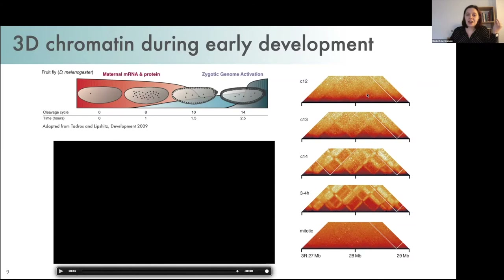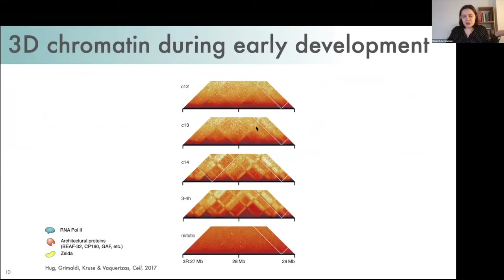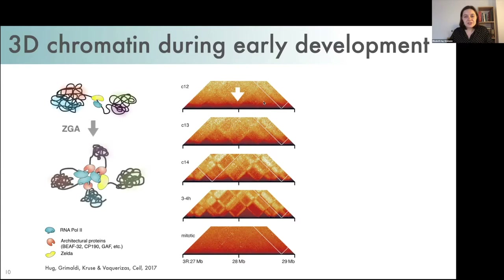Even if you haven't looked at Hi-C data much, you can see big differences in structure between nucleus cycle 12 and nucleus cycle 14 — about three to four hours of development — during this rapid transition at zygotic genome activation. What the lab showed previously in 2017 is that at nucleus cycle 12, before widespread zygotic genome activation, the genome is mostly unstructured with only a few domain boundaries, which are associated with early expressed genes.